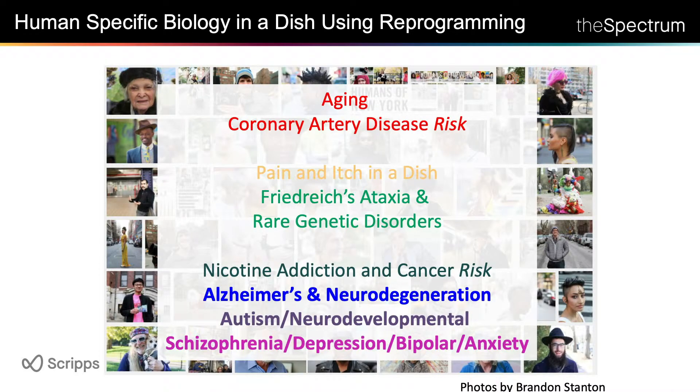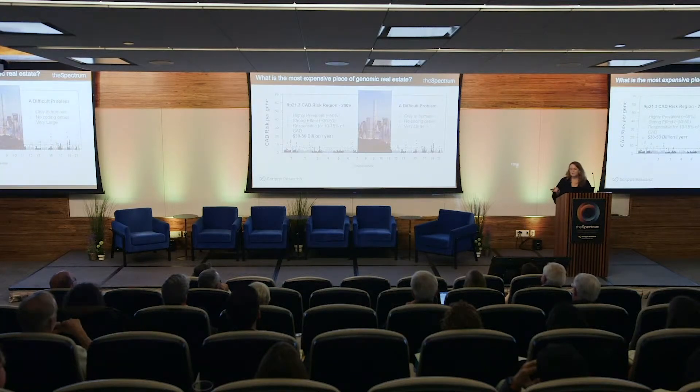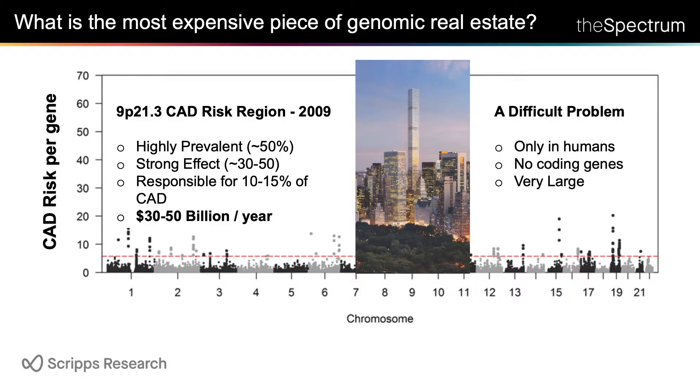My lab has been investigating ways to improve the technology and use it for a broad spectrum of different disorders. If you can investigate a genomic problem using the right cell, the question is where should you start. What we asked is: what is the most expensive piece of your genome for human health? It's something called 9p21 — this one part of your genome, found in genomic screens, accounts for 10 to 15 percent of coronary artery disease incidence and costs about 30 to 50 billion dollars a year in the U.S.